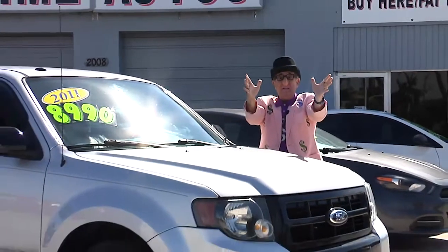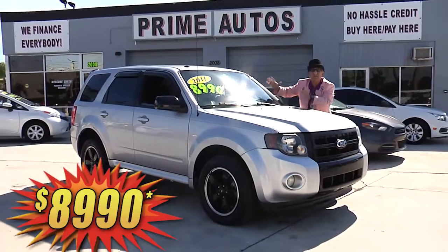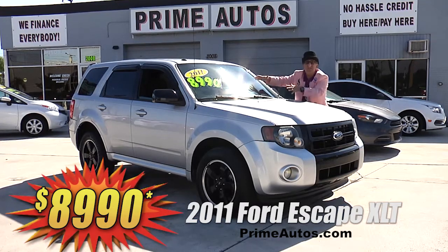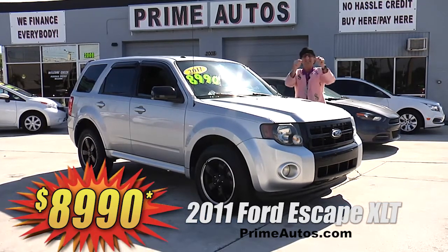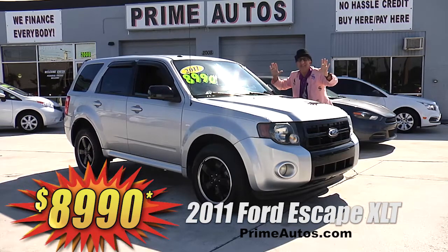Take a look at this stylish and sporty 2011 Ford Escape 4-door with the V6 automatic XLT package, CD changer, factory alloy wheels, and all the popular options. It's easy down and easy pay — that's the deal man way — for only $8,990.